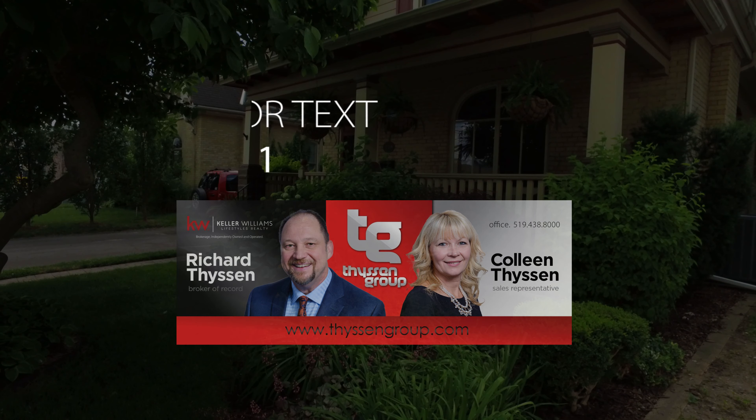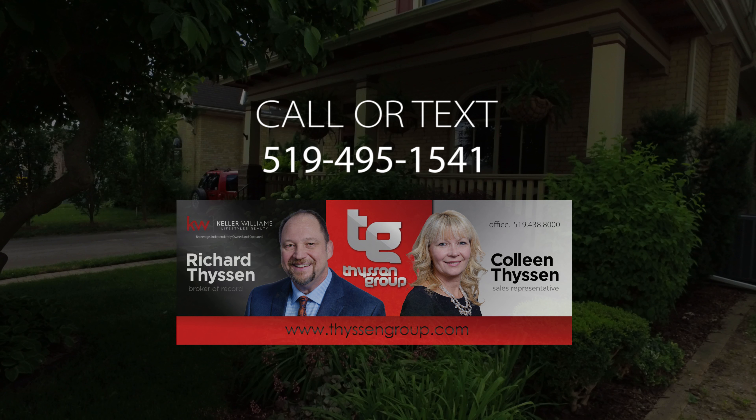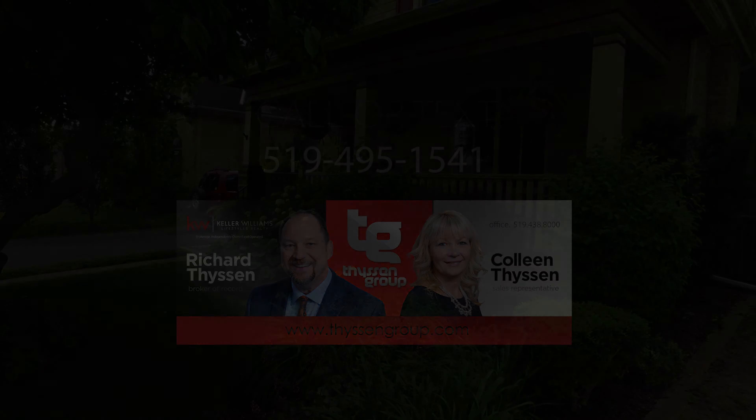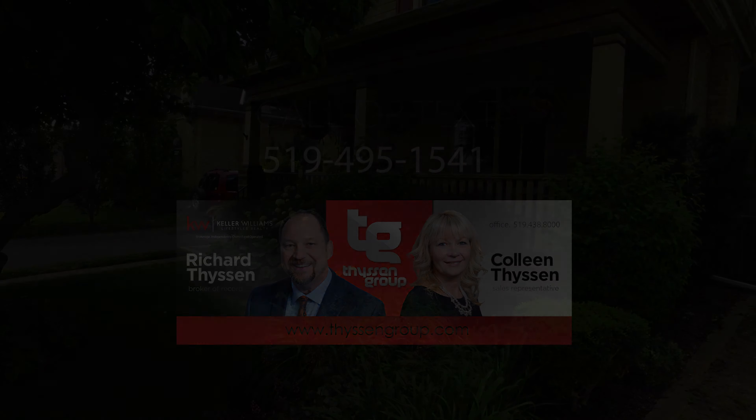This beautiful home is presented to you by your friends in real estate, Richard and Colleen Tyson, with the Tyson Group and Keller Williams Lifestyles Realty. Call or text today for your personal tour at 519-495-1541.